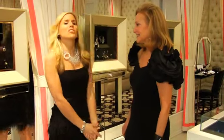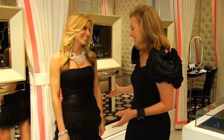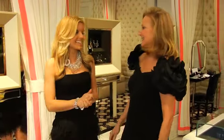Karen, thank you so much. I had so much fun getting glammed up and playing dress-up with you today. Thank you — and I can't wait to see you on the red carpet. You look fantastic!